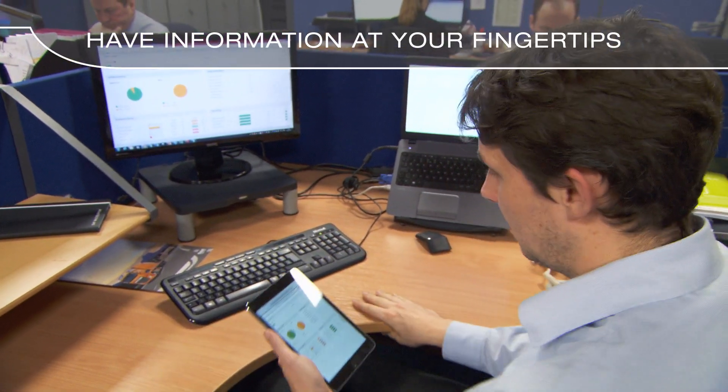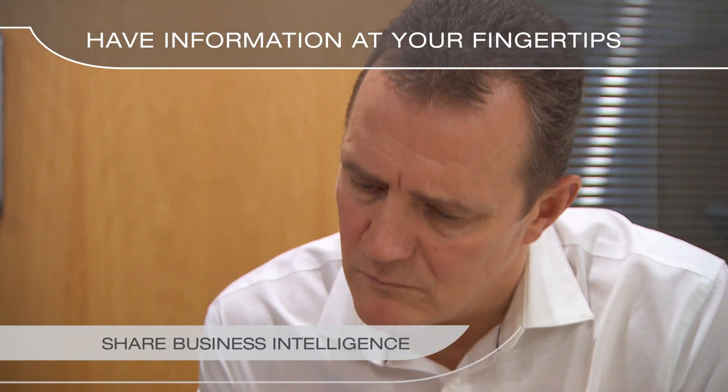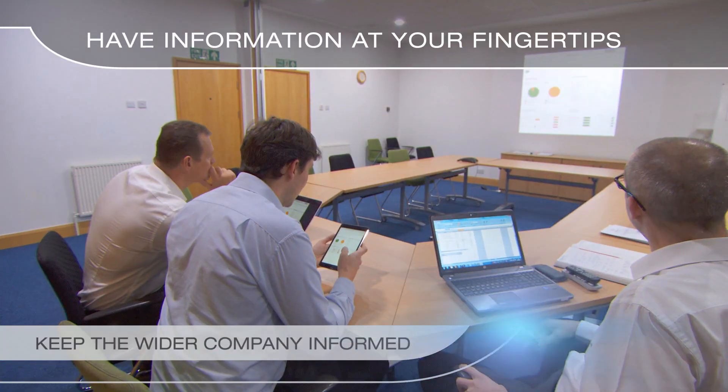Have all your information at your fingertips. Share business intelligence and keep the wider company informed.